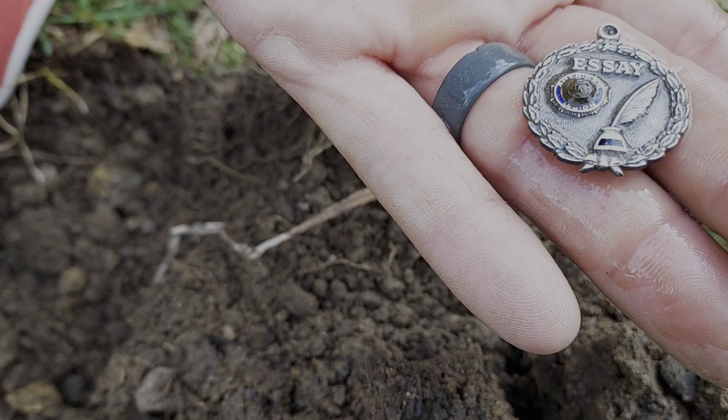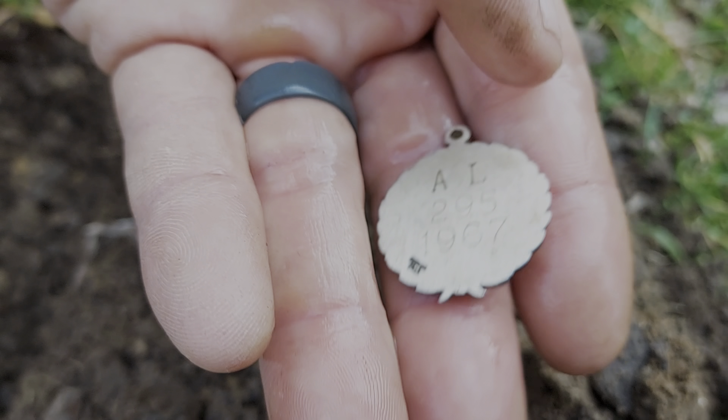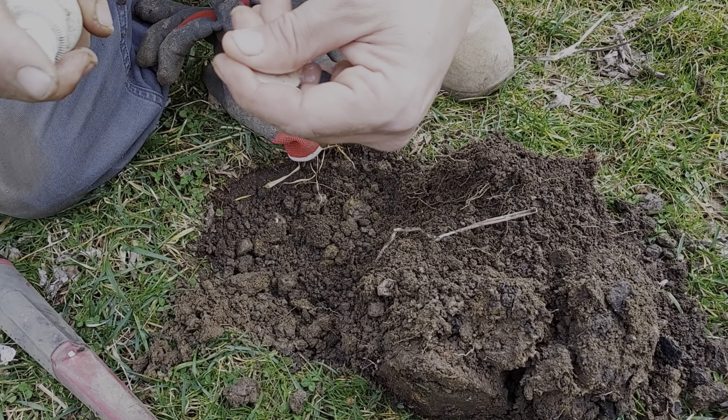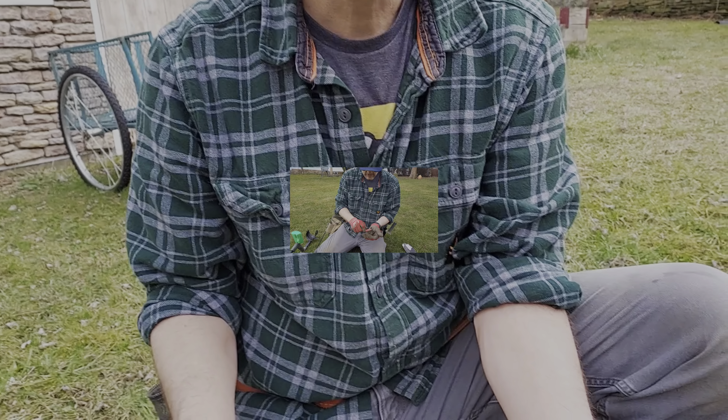I just called over silver, so let's see what we got here. Oh yeah, look at that — it's an essay medal. 'Al lost his medal, 1967.' Sorry Al! It's old but a nice find.